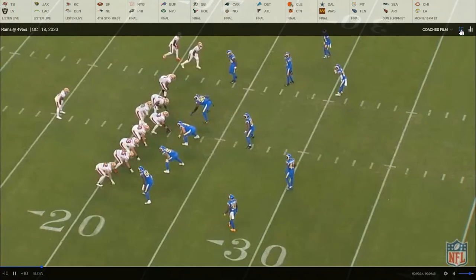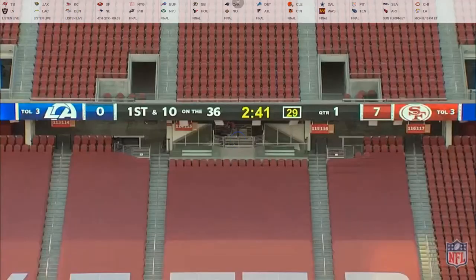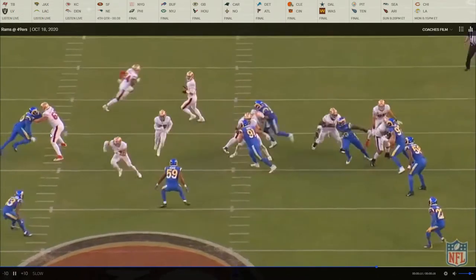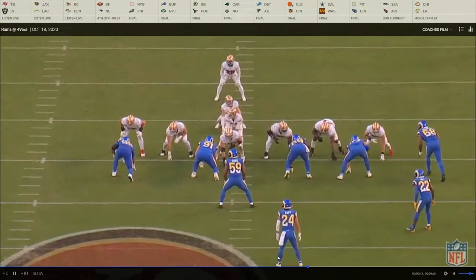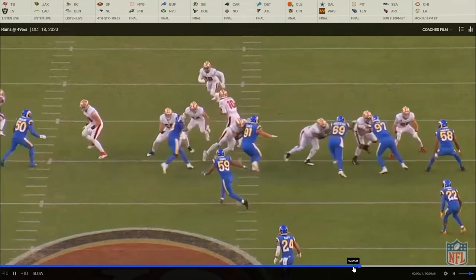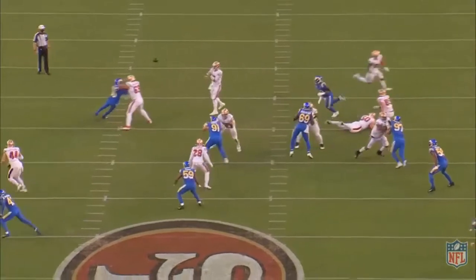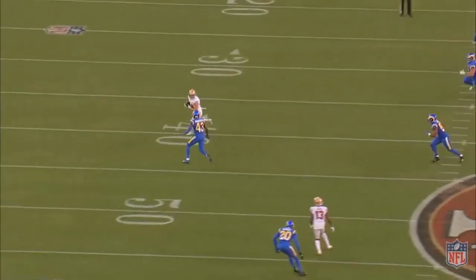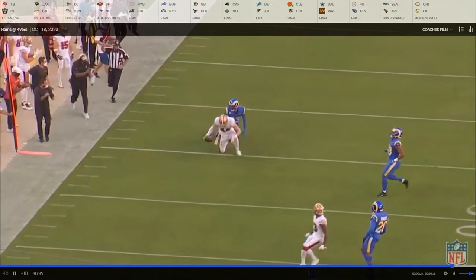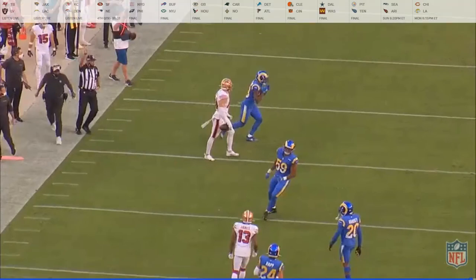Next play, 2:16. Another reason I like Mike McGlinchey is he plays with that nasty streak — just being mean, being gruesome on a play. Here he does a good job of jump-setting, selling the play action, then coming to 50. Once he gets engaged with 50, he doesn't give him any leeway — stays engaged, moves his feet, making sure he doesn't get to Garoppolo. Really good pass protection and a great job selling that run.